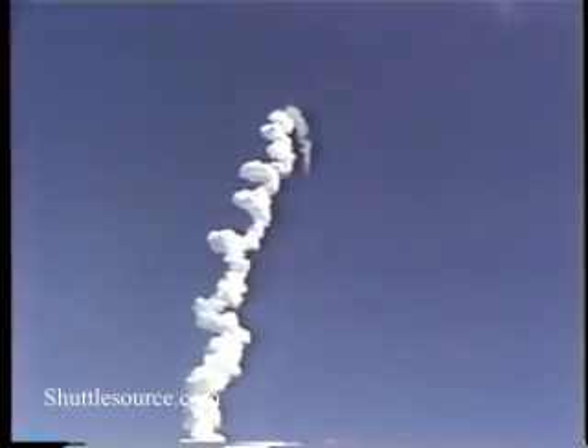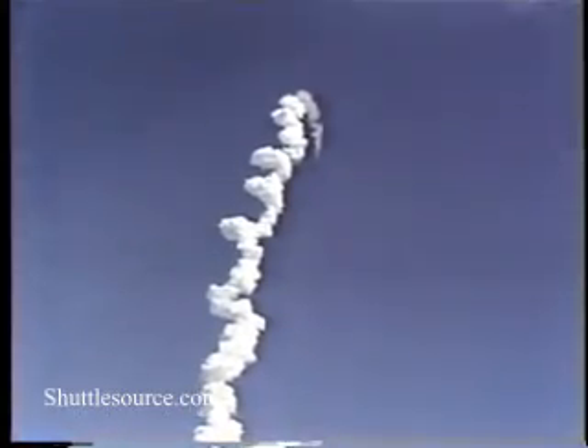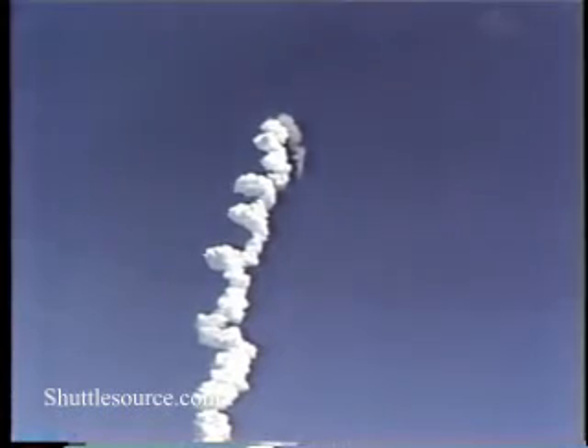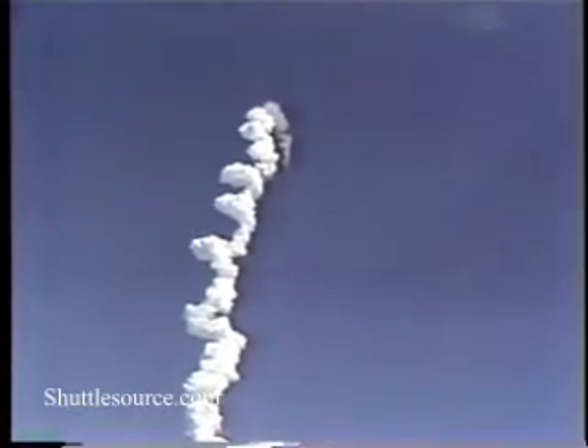Velocity 5,400 feet per second. And a normal separation of the solid rocket boosters.